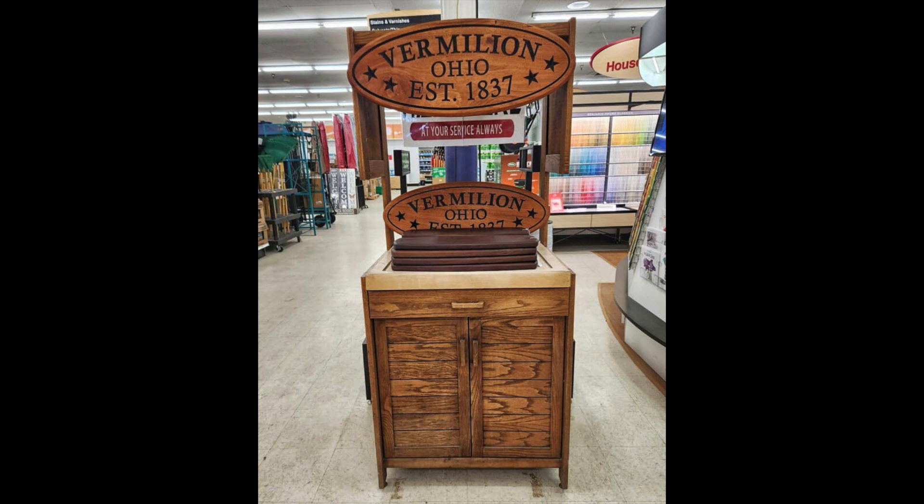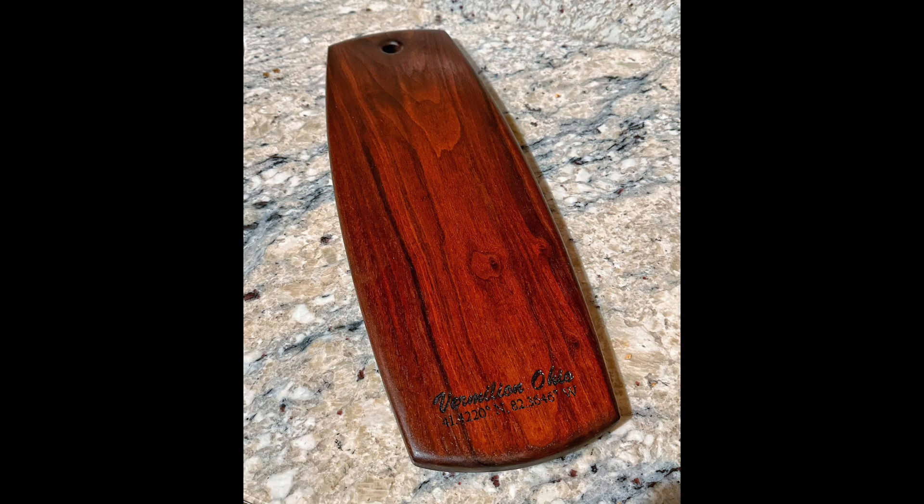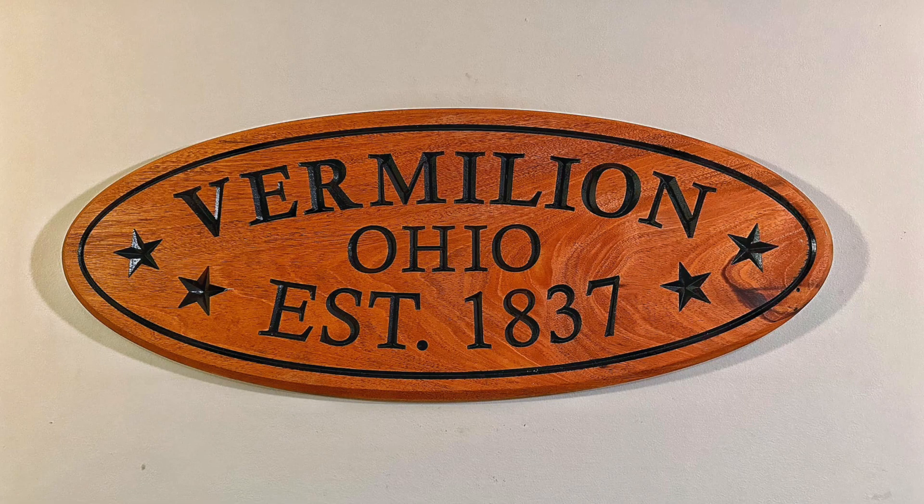I got signs up at True Value in Vermilion. I have some charcuterie boards up there for sale as well as some Vermilion signs — the big ones, I think they're 30 inches — Vermilion established signs. I got a handful of those up there, and those signs are for sale.